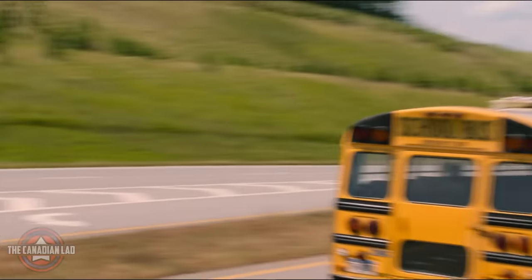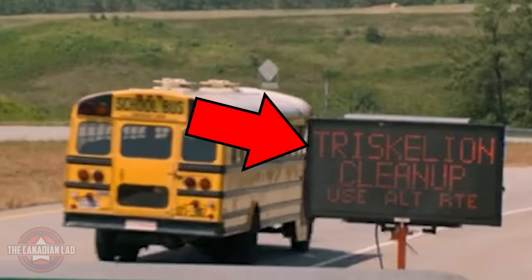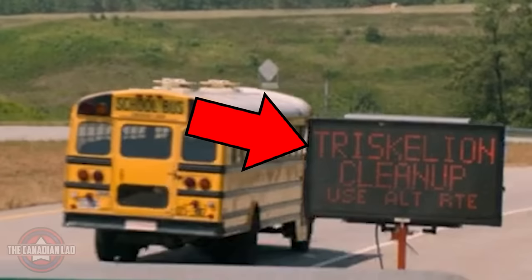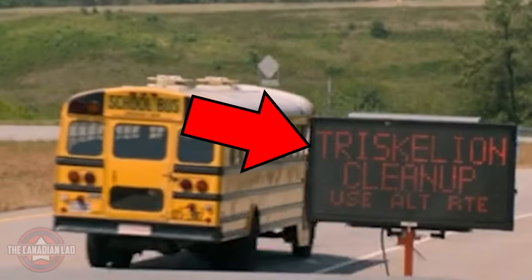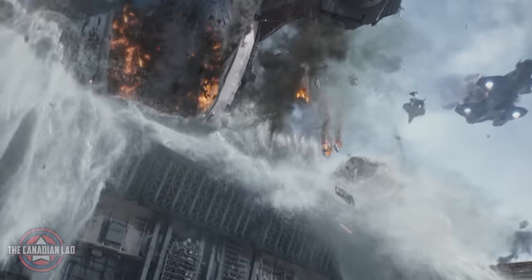Number 22. While going to Washington for the quiz, you can see there's a diversion board for the clean-up of the Triskelion. Now the Triskelion is the name of the headquarters of SHIELD. So the fact that this movie has a diversion board asking the public to take a different route indicates that it's taking the government more than three years to clean up the mess from the aftermath of Captain America: The Winter Soldier.